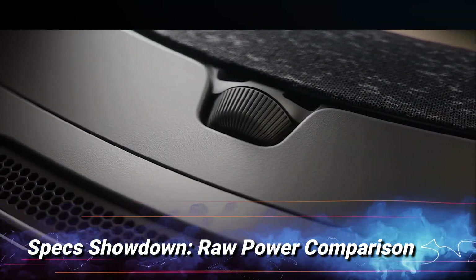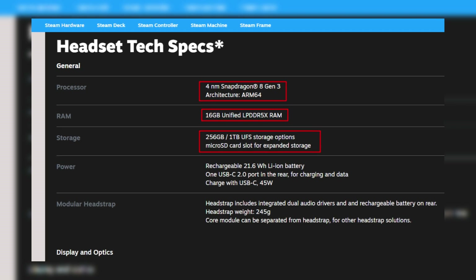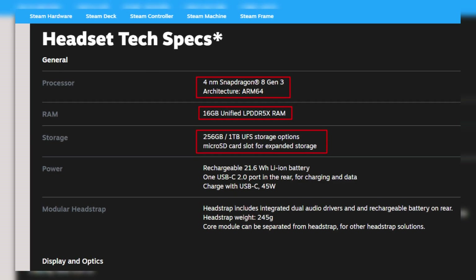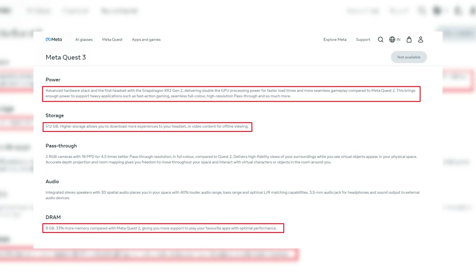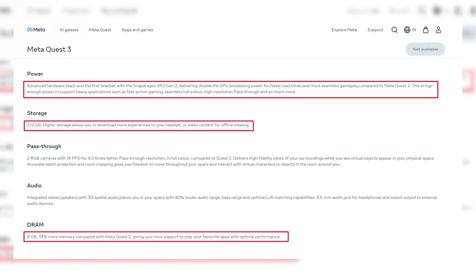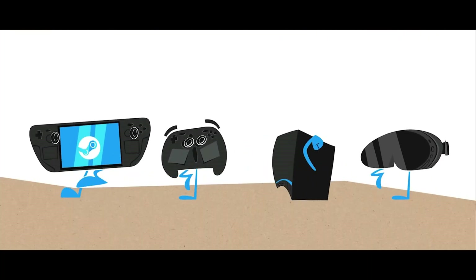Specs Showdown — Raw Power Comparison. The Valve SteamFrame is absolutely stacked with cutting-edge components. It comes with a Snapdragon 8 Gen 3 processor, a whopping 16GB of RAM and either 256GB or 1TB of storage with microSD support for easy upgrades. By comparison, MetaQuest 3 uses the Snapdragon XR2 Gen 2, has 8GB of RAM and tops out at 512GB of storage with no SD expansion. That's double the memory on the Frame side, which is a genuinely significant advantage when you're running multiple applications, streaming games or managing massive game files simultaneously.